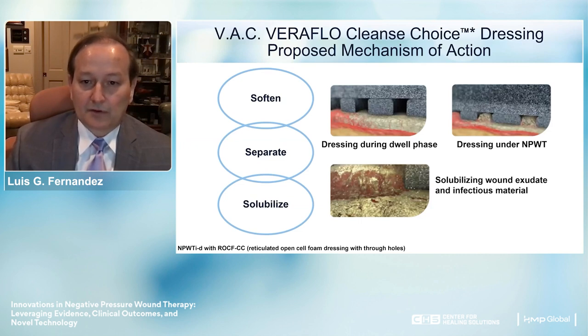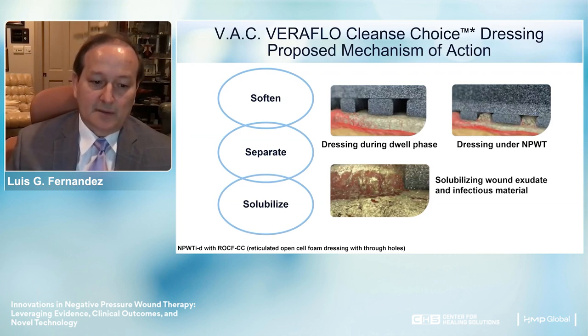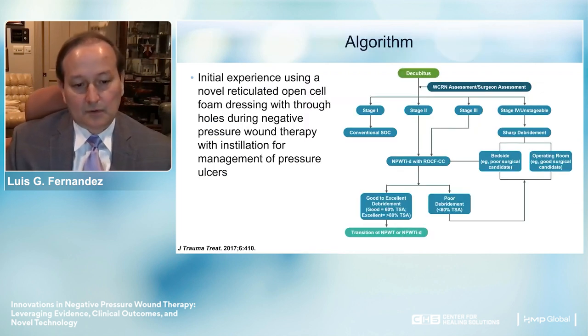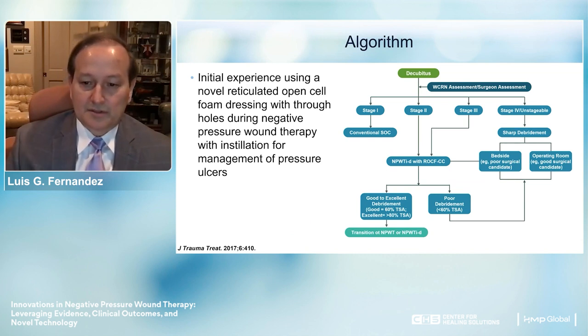Looking at the VAC airflow cleanse choice dressing: the proposed mechanism of action is that it softens, separates, and solubilizes during the dwell phase. When we first trialed this, we developed an algorithm initially targeting stage 2 and stage 3 patients as most appropriate. However, after gaining experience, we also started using it for stage 4. We now find that stage 2 and above—the vast majority—are amenable to this type of therapy.